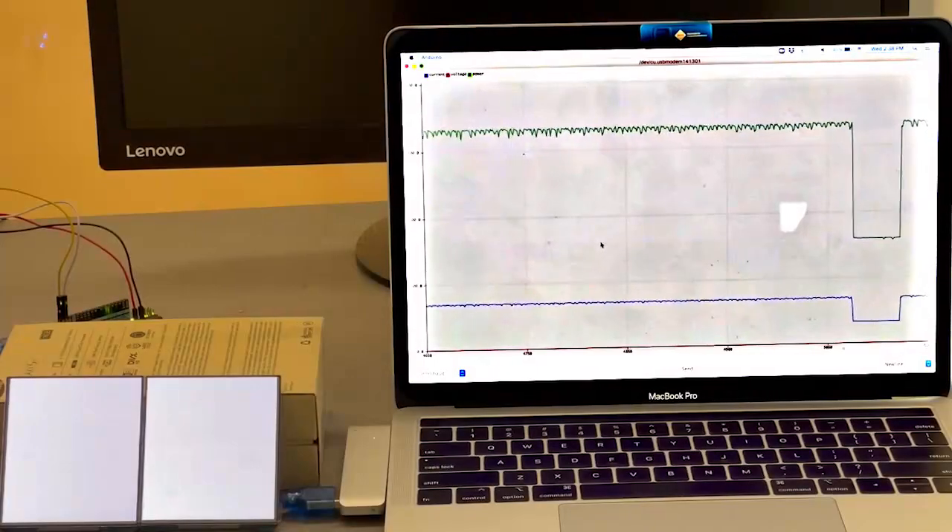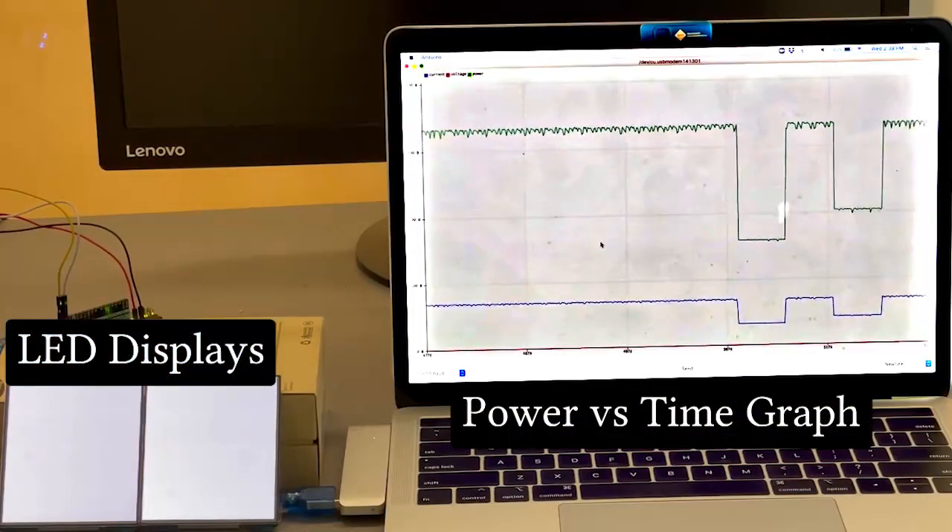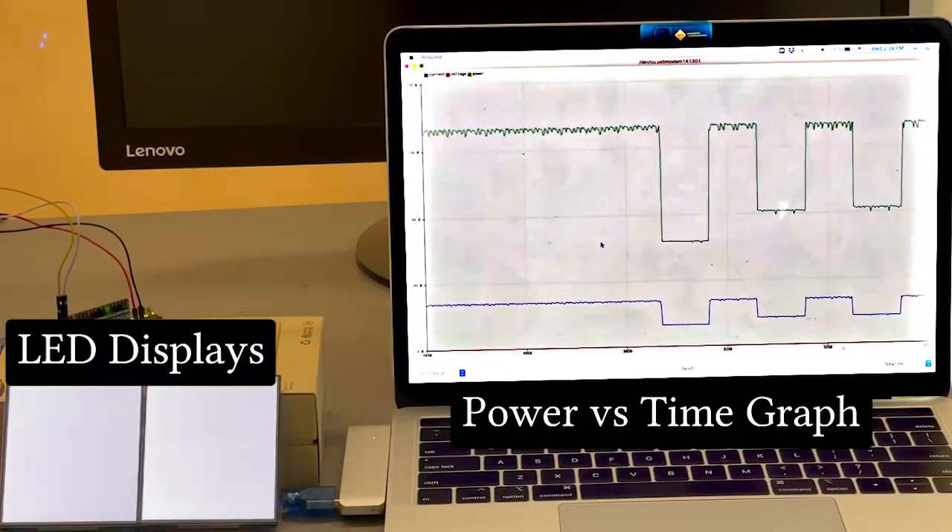This video shows our physical power measurement process. By altering the displayed color, a significant amount of power consumption change can be observed.